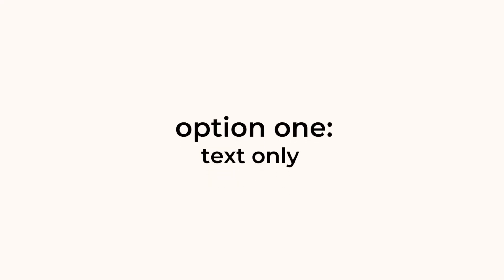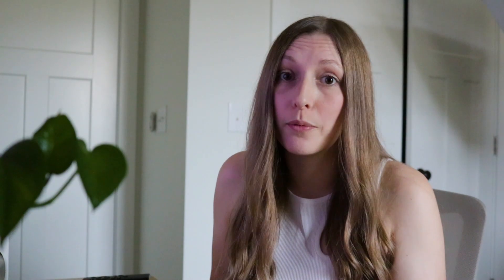We're going to dive into my computer, and I'm going to show you the very first type of art printable that you can create. This is probably the easiest to create, and that is text only. Before diving into the design element of creating text-only art printables, I just want to show you using a tool called Everbee how this can actually be profitable.